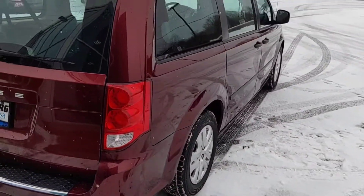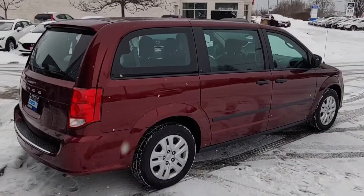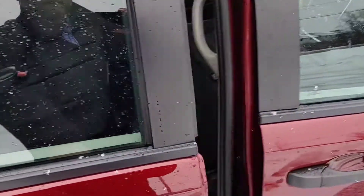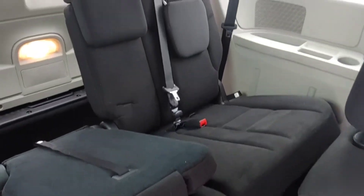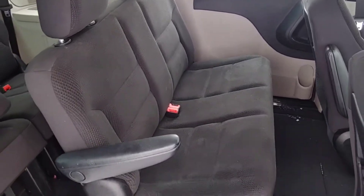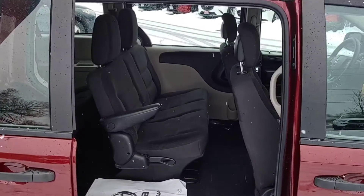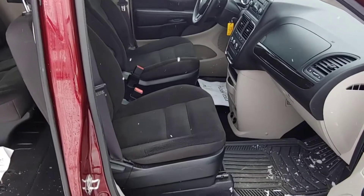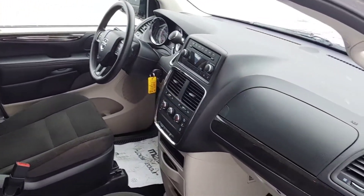Not only is this vehicle in very good shape on the outside, the interior is basically immaculate as well. Let's take a quick peek inside. The cloth and fabric is in exceptional shape — just a little bit of snow from where I've been opening the doors. Both the front and back paneling cloth is exceptionally well maintained.